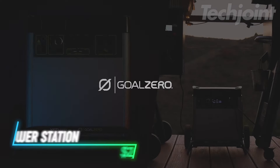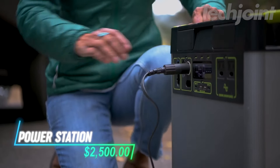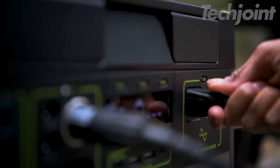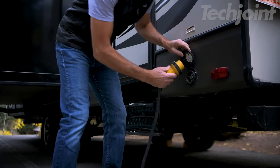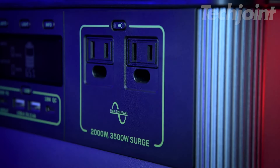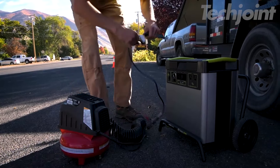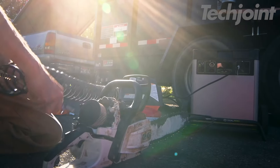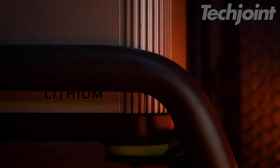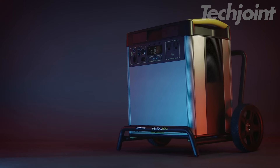This portable power station is a game-changer for anyone needing reliable energy on the go. With a massive 6,071 watt-hours and multiple ports, it can power essential appliances and devices wherever you are, from camping trips to home backup. Its durable design ensures it can withstand tough conditions, and you can recharge it via solar, wall outlet, or car. Compact yet powerful, it's an essential tool for outdoor adventures and emergency preparedness.